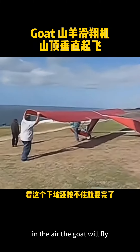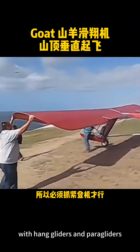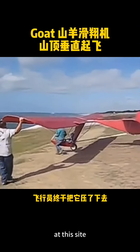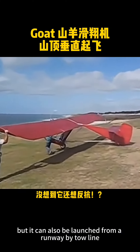In the air, the GOAT will fly about the same speed as a hang glider, and it will be sharing the local ridge lift and landing area with hang gliders and paragliders. At this site, GOAT launches are made by rolling down a slope, but it can also be launched from a runway by tow line.